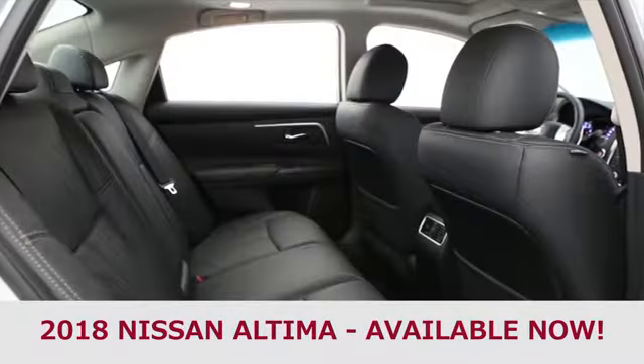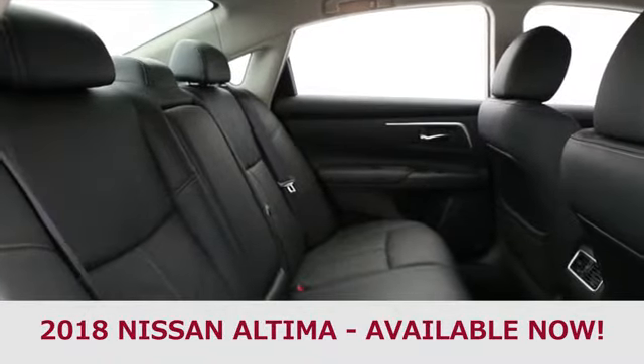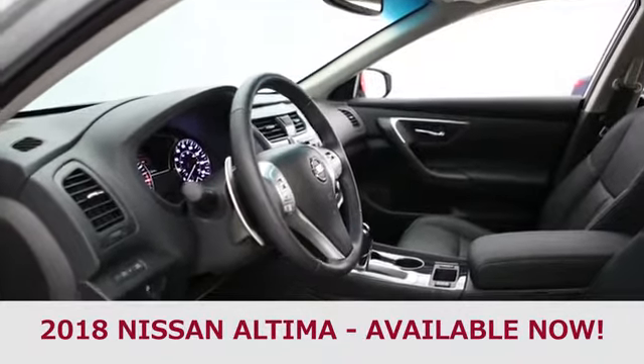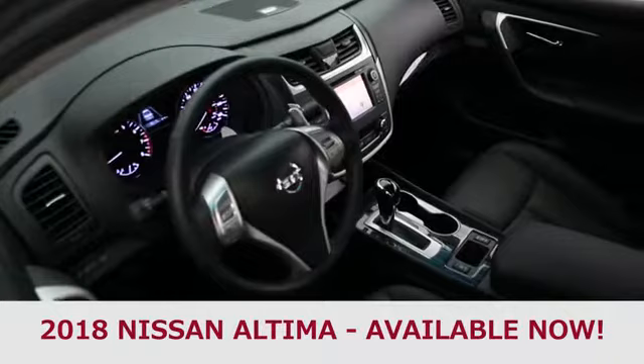The beautifully designed interior of the 2018 Nissan Altima greets you with available luxurious, soft leather-appointed seats. From there you'll notice the intuitive layout of the driver-centric cockpit. All around you, style, comfort, and quality materials are there to remind you Altima puts a premium on making you comfortable.